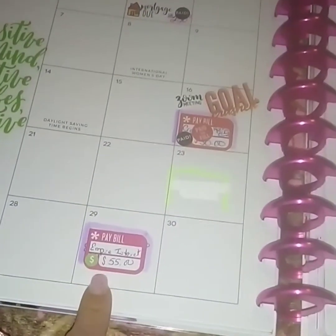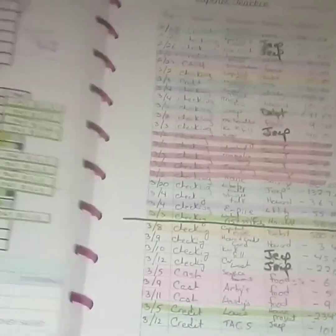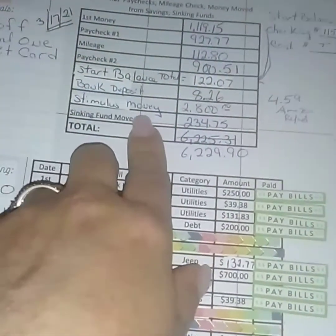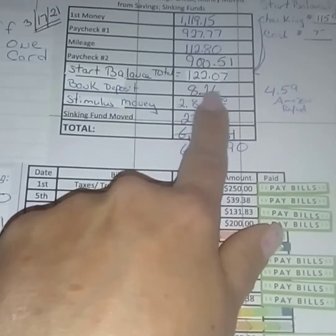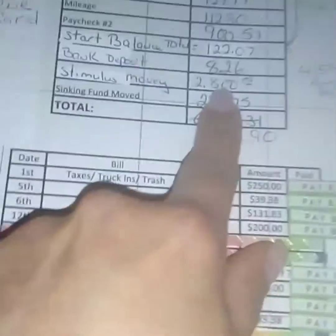I highlight my money and what bills are going to be paid with that paycheck. Here is all of the income so I don't forget to include something. My bank reimburses me for ATM fees and pays me a little bit of interest. We also got the stimulus money.